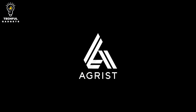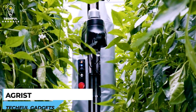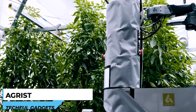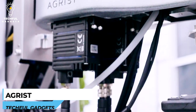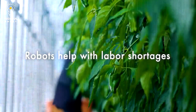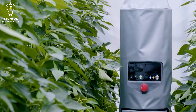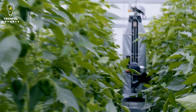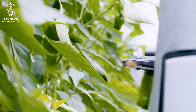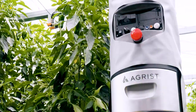Number 10: AGRIST. The standalone robot hangs and runs on a wire laid within greenhouses, allowing it to avoid obstacles traditional rolling robots face, like fallen leaves and muddy conditions. Using AI identification technology, the robot identifies and picks fruit — currently bell peppers and cucumbers. These robots can run on a single charge for 8 hours straight, longer than a human farmer can maintain, reducing missed harvests and increasing yield by allowing bell pepper plants to stay healthy.